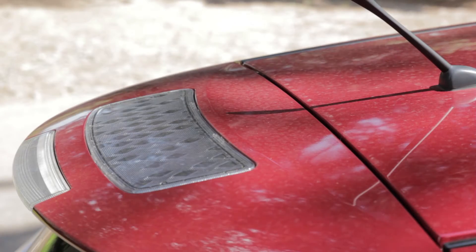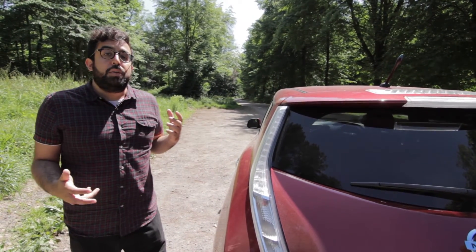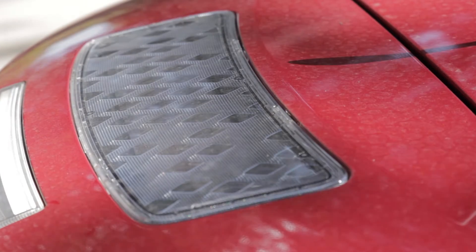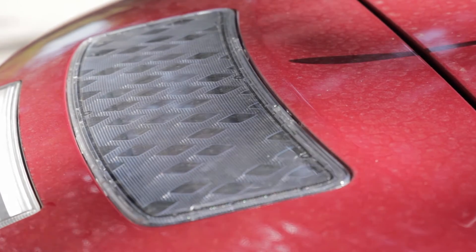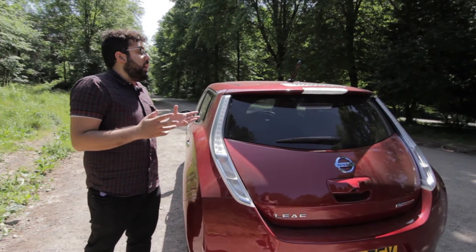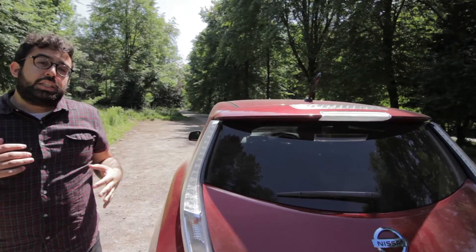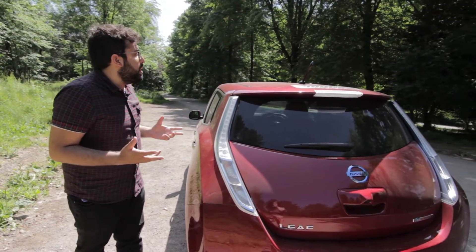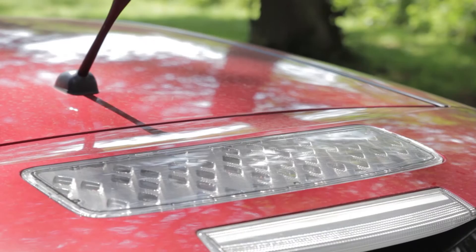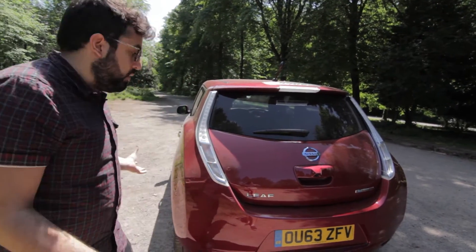This is the second edition of the LEAF. In the first, they had feedback from users that they were slightly anxious every time they switched on the air conditioning or the heating, because they would lose three or four miles on their range. So to remedy the problem, they've added this little solar panel to offset it. And it does make you wonder what possibilities they could have if they turned the whole roof into a massive solar panel. Other than that, it's not a very impressive car from the outside.